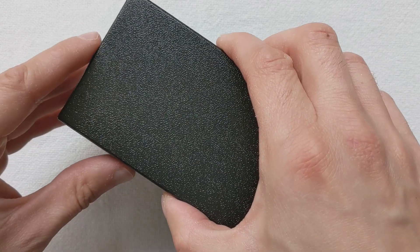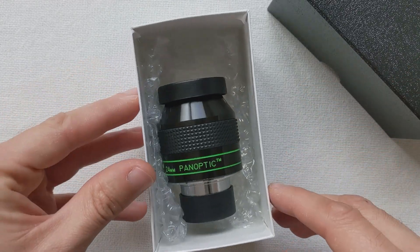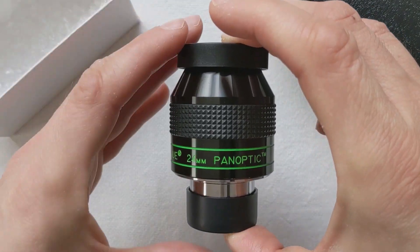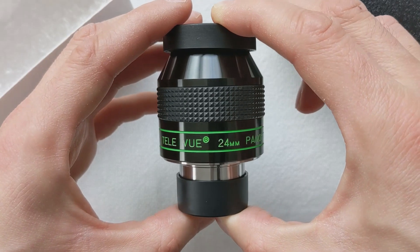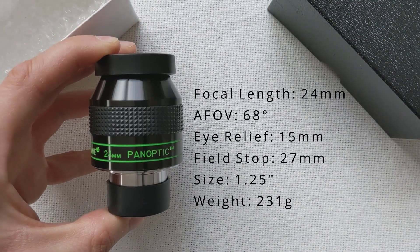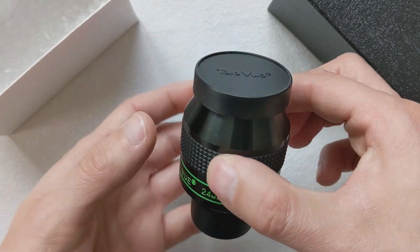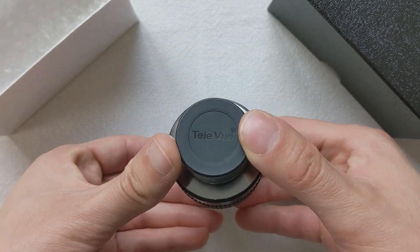The Panoptic I have today — the 24 millimeter — is arguably the most popular eyepiece of this lineup. Even though it comes with a barrel size of one and a quarter inch, the Panoptic still manages to offer a focal length of 24 millimeters, making it one of the brightest eyepieces you can get whilst retaining the 1.25-inch size. This guarantees high compatibility with existing telescope accessories like a Barlow lens or a Bino viewer. Wide Bino viewers such as the Bino Vue from Tele Vue or the MaxBright 2 from Baader will heavily benefit from the generous field stop of 27 millimeters.